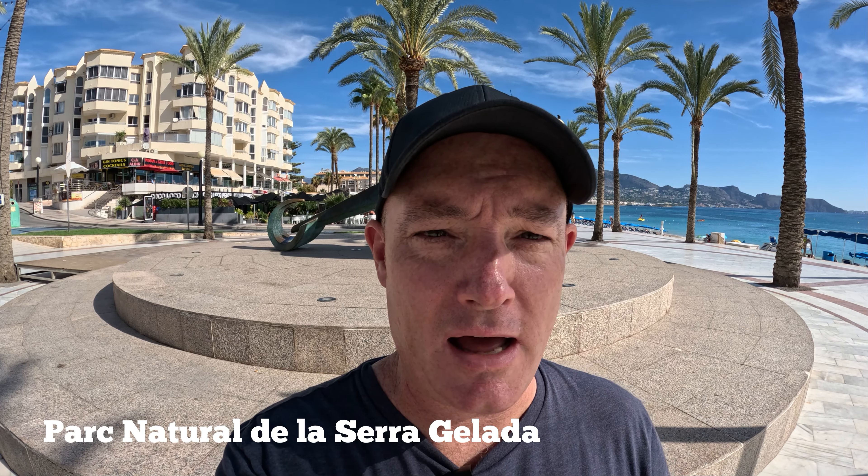Hey everyone, welcome back to the channel. I'm up in Albir today. We're gonna do a quick walk up to the lighthouse in the Serra Galata, and then we're gonna explore the town, grab a bite to eat, check out some Roman ruins, and see what else we can get into.